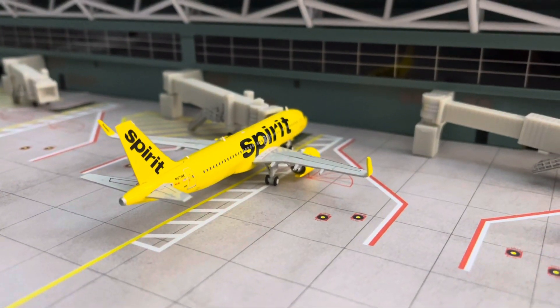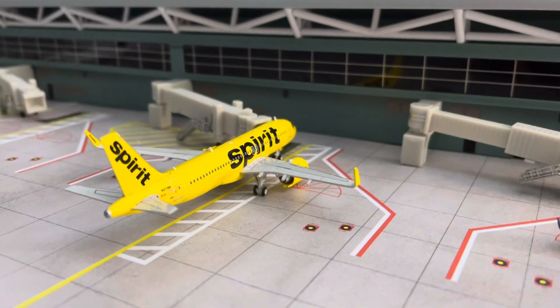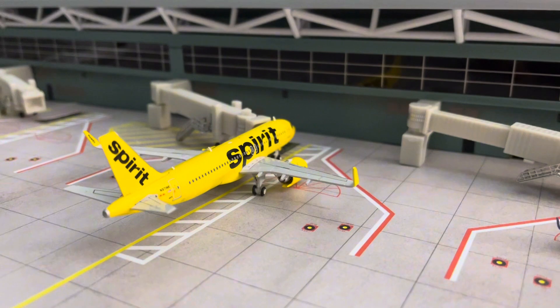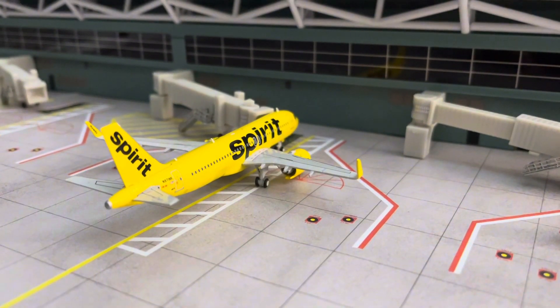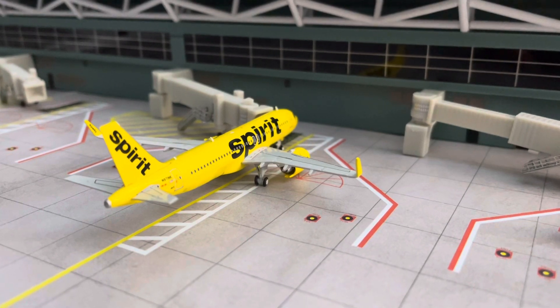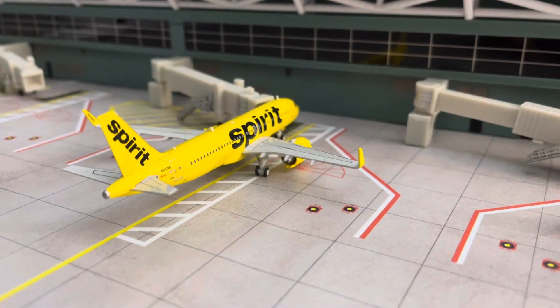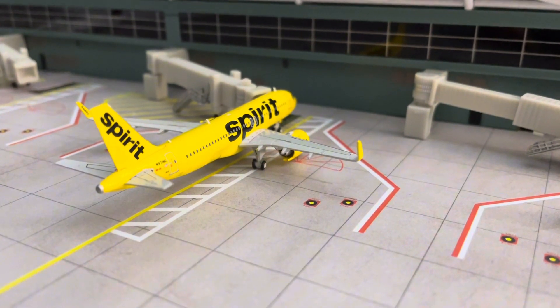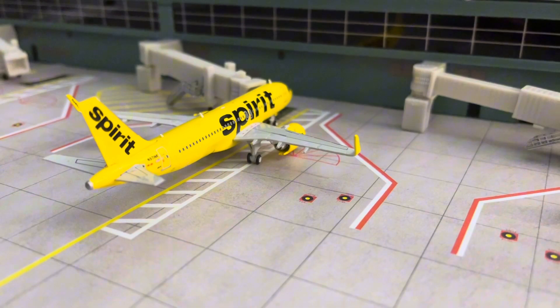Over here at the middle part of the terminal on the gate, we have the Spirit A320 Neo in the Howdy variant livery. He's going to be pushing back out to Las Vegas International Airport very shortly. He's all boarded up right now and just getting the catering off. He's looking very beautiful.